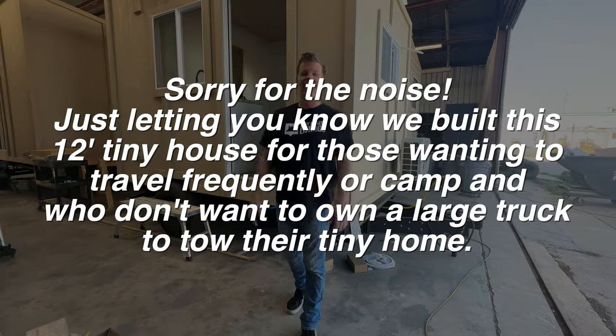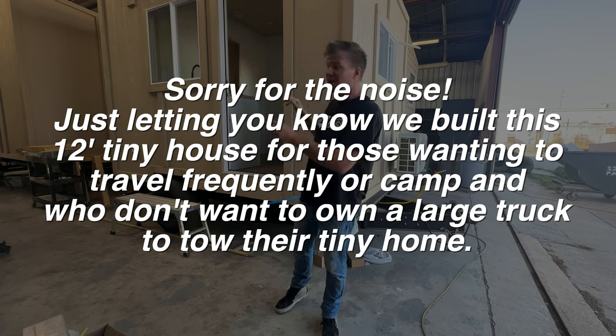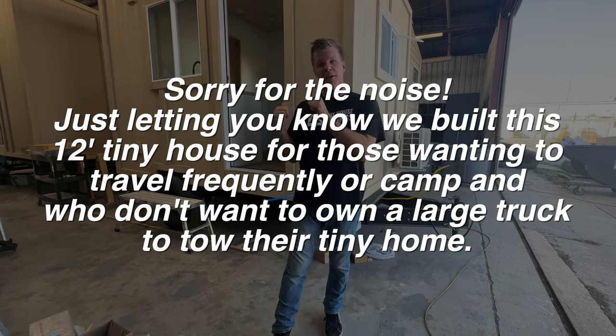What's up everyone? I'm Stephen here with Tiny House Listings. Today we're going to show our latest model. This is our latest 12-foot Tiny House model, Washington.